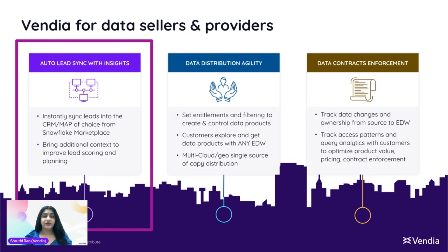This is where Vendia comes in. Our platform is designed to address these challenges head on, enabling you to unlock the true value of your data. We do this through three key pillars: lead synchronization with insights, data distribution with agility, and data contract enforcement.